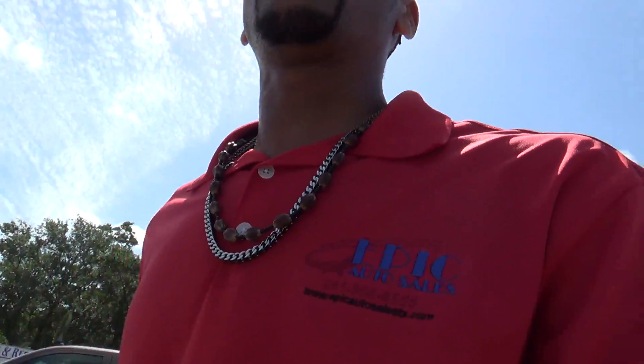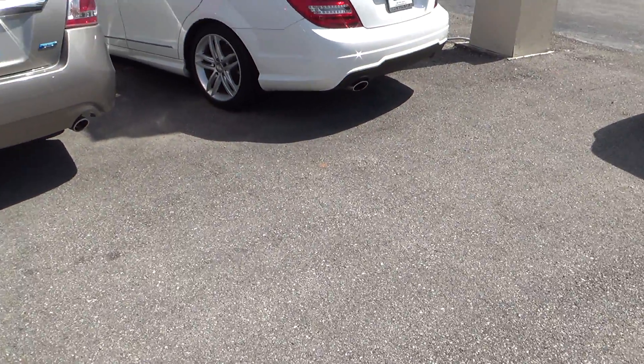Hey Brissetta, my name is Sean Frank with Epic Auto Sales. I wanted to make this quick video to put a face with the name so you can see who's working for you. We're going to check out the beautiful Mercedes-Benz C250 that you inquired about. We'll do a quick video walk around and let you check inside and out so you know what to expect when you do come.